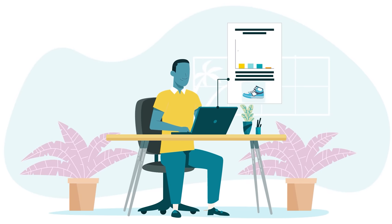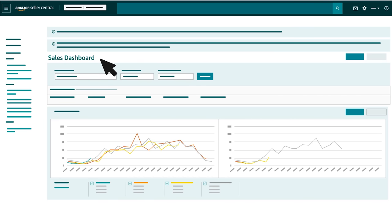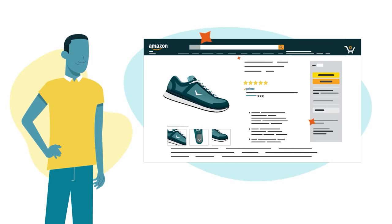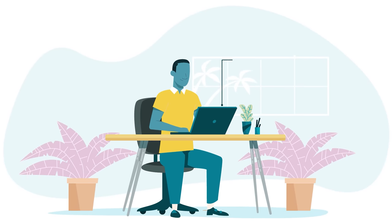When sellers want to understand their sales better, they can use Amazon-provided dashboards, reports, and data, along with tools that let them adjust their selling strategies. To get you started on your selling journey, let's review some of the basic steps for selling in the Amazon store and explore common tools and programs.